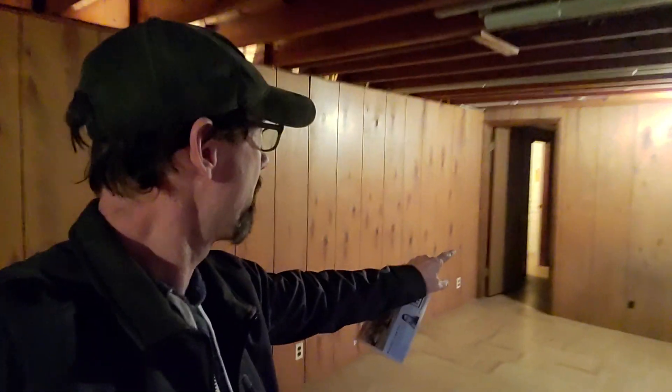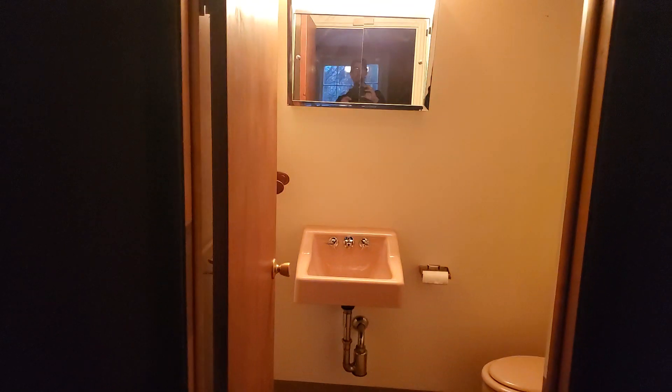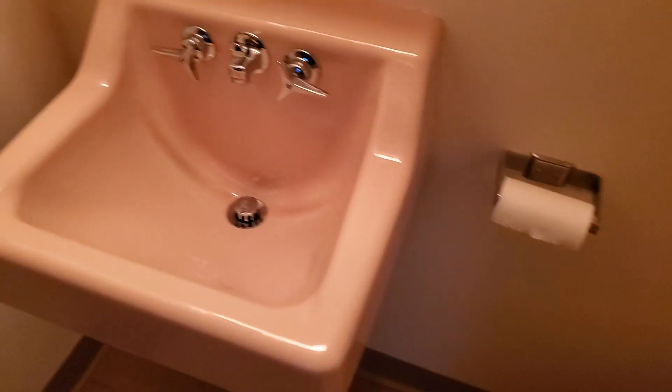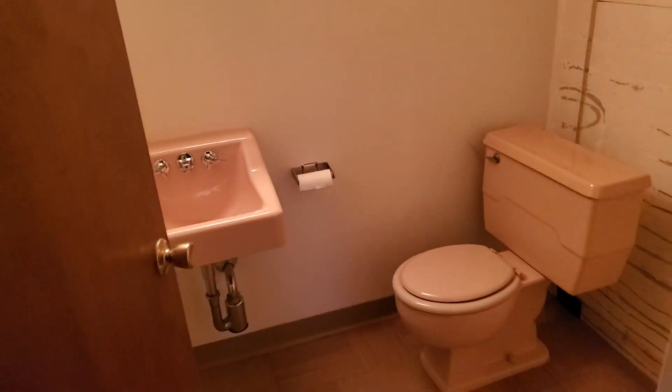I'm back in the main part of the basement that's finished, and it goes into another room here — there's a light in it, so we've got a whole other room down here. It doesn't seem damp or anything, seems pretty good. And there's a basic little toilet and sink down here. So two full baths and one powder room.